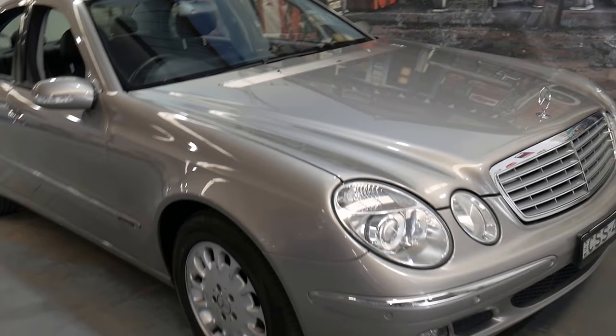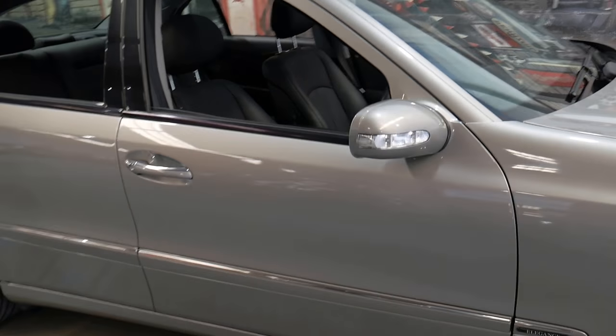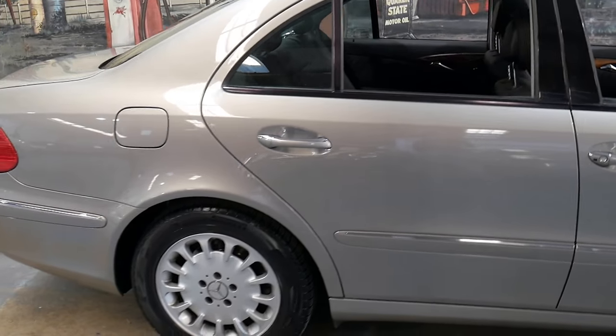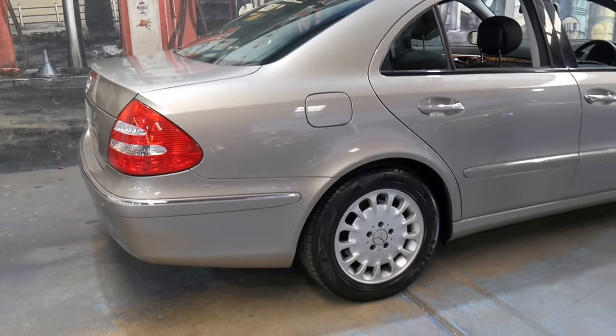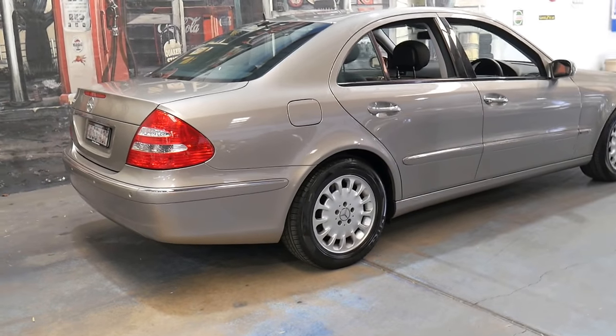Welcome to the Old Timer Centre. My name is Philip Tarrant and I'll be talking to you about this 2006 Mercedes-Benz E350 Elegance. It's done 132,000 kilometres and it has an excellent service history from a Mercedes-Benz dealership.